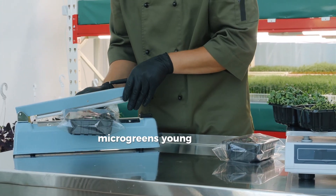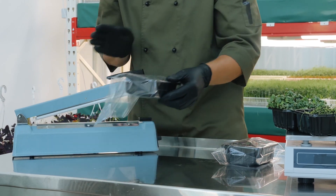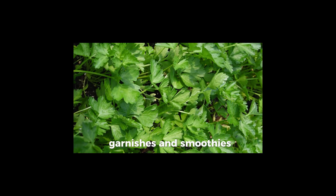Micro-greens, young shoots of plants like radish, sunflower, and broccoli, are not a popular choice. In just one to two weeks, they grow into nutrient-packed, flavorful additions for salads, garnishes, and smoothies.